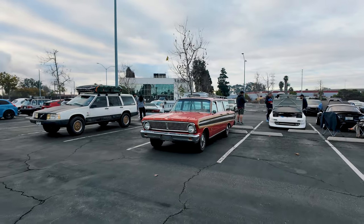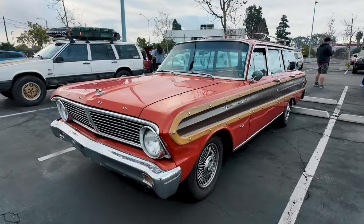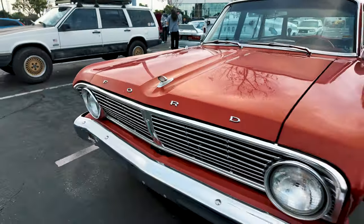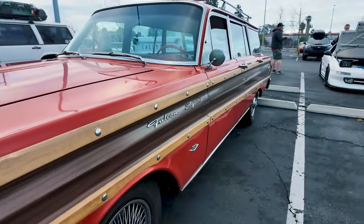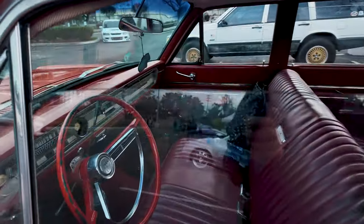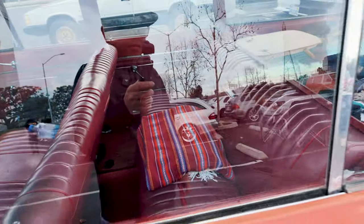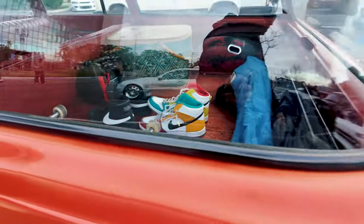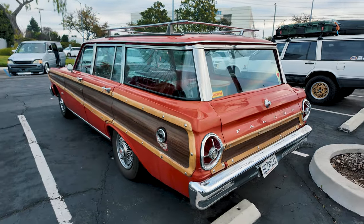All right, so we have a Ford here — this is more traditional. It's got that wood trim — the Falcon Squire. Check out the interior there. Wow, nice little details.